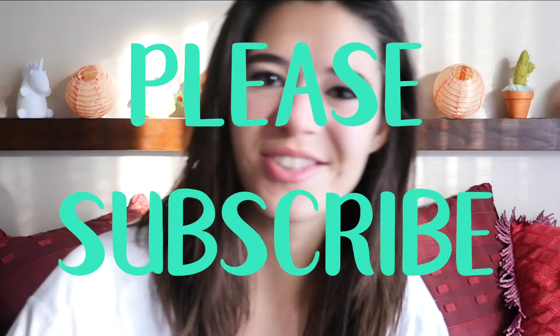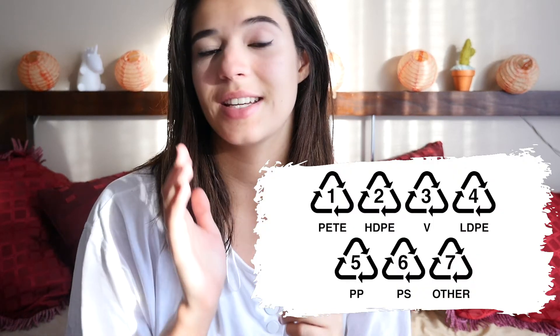Hello everyone, all 40 of you, how are you doing? I'm Chloe from BeaconCoco and this is a video all about the plastic symbols that you see on the bottom of your plastic that tell you if it's safe or not to use, but much like me a couple of days ago you probably don't know what those plastic symbols mean — that's why you clicked on the video, it's in the thumbnail.